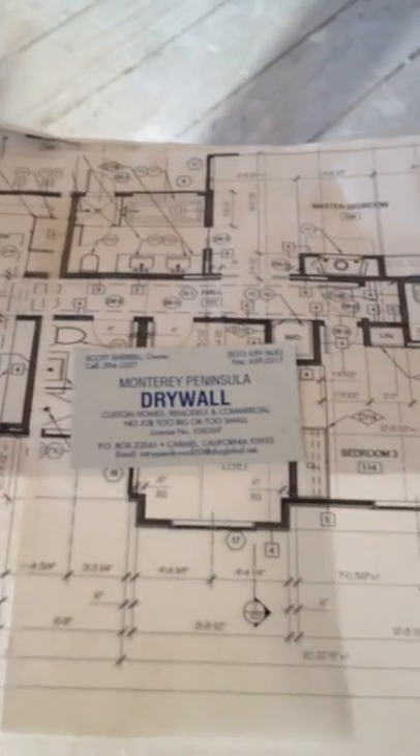It actually smells better in here. And here is a plan and a card — Monterey Drywall. Somebody looking for some work.